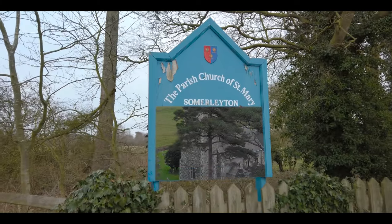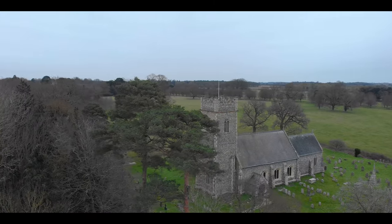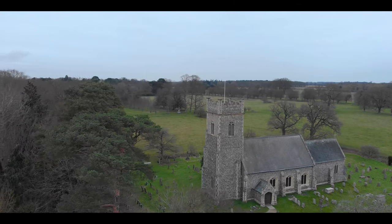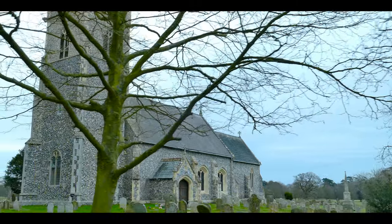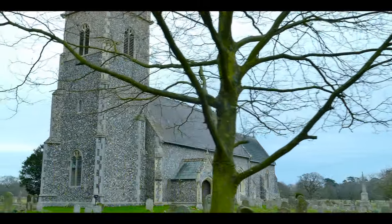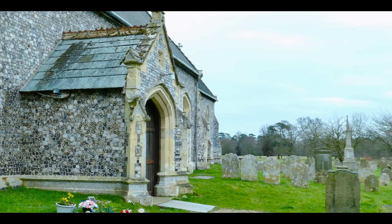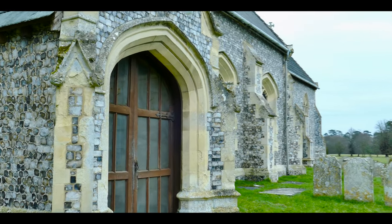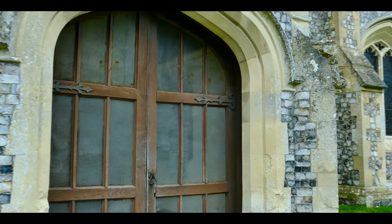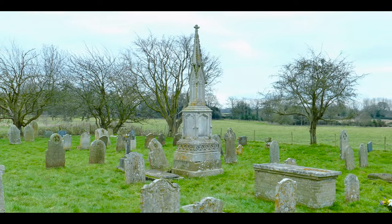We move on to another historic site in Somerleyton: this is Saint Mary's Parish Church, located on Blundeston Road, Somerleyton, Suffolk, NR32 5PR. The church stands a mile away, on the grounds of Somerleyton Hall. The church was built in the 15th century and completely rebuilt in 1854 by Samuel Morton Peto, who used the architect John Thomas from London. Thomas found the church almost in ruin but managed to preserve the Perpendicular tower.